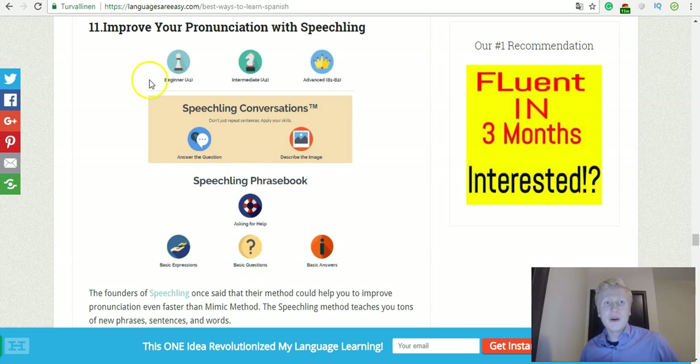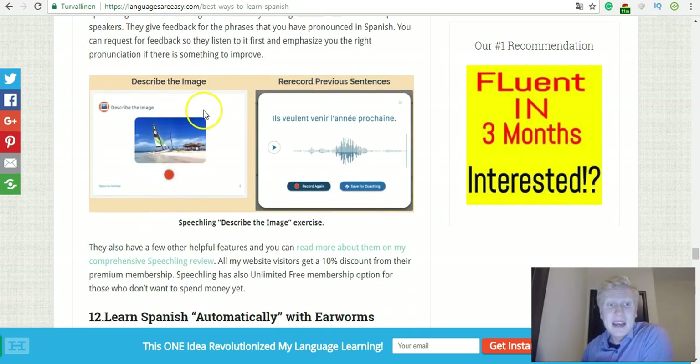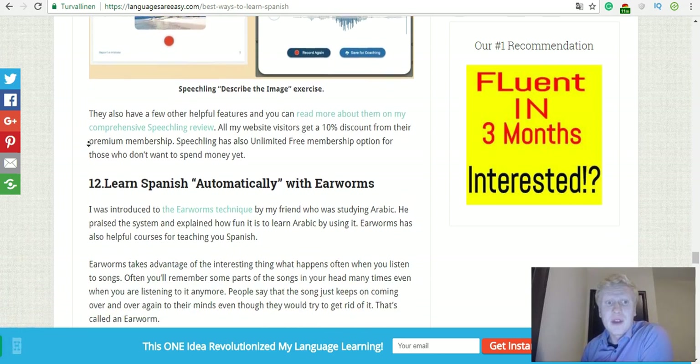Another resource for improving your pronunciation is called Speechling. It's a pretty new method and also very effective. You will hear how native speakers say something, then you can try it yourself, and then you'll get personalized feedback from their coaches. You can get started completely for free.